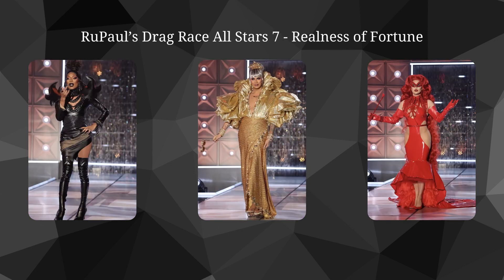Category is: Realness of Fortune. We have Jada, Raja, and Trinity. They were the clear best three in the ball overall, and their final looks were all amazing. Jada's had so many intricate details that she nailed. Raja's was just the definition of the word 'shoot.' And Trinity, I think, had a great execution with the hair, the mask, pretty much every part of it.